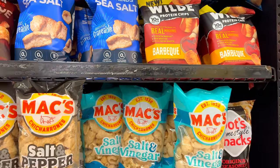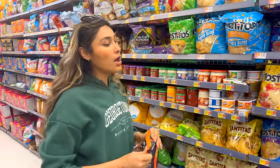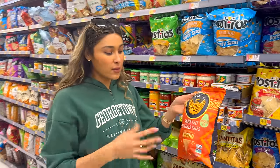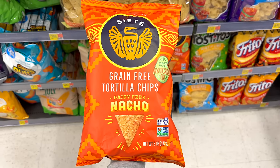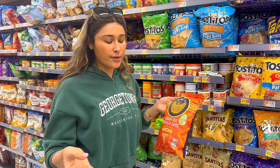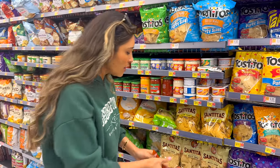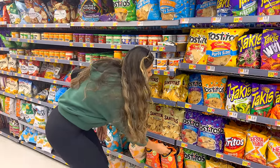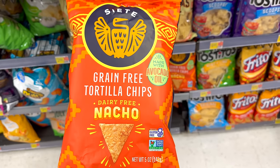I have found the chips that are a better-for-you option. The ones from Siete — Siete is a super clean brand. You can pretty much trust all their foods, whether it's tortillas or sauces; they're made with clean ingredients. These are fried in avocado oil, so I absolutely love them. I love their kettle chips.